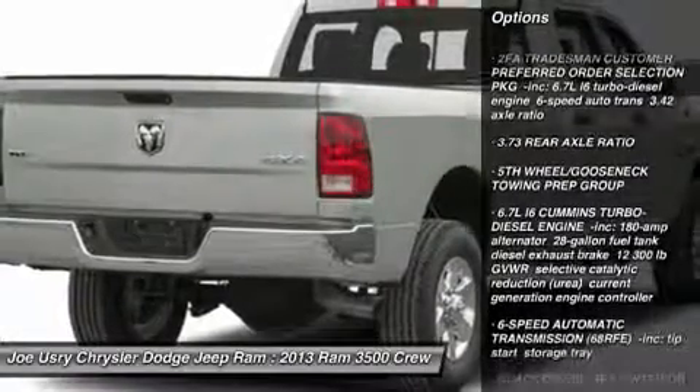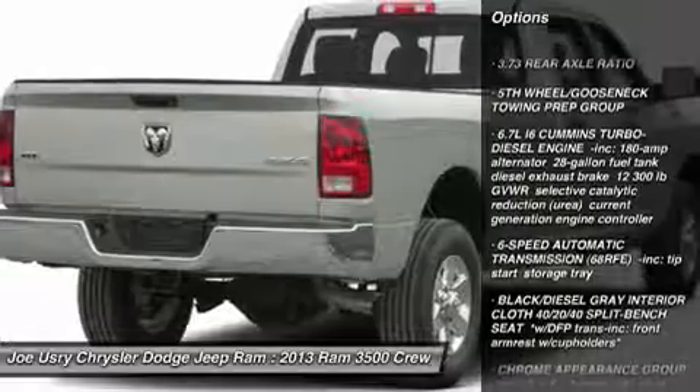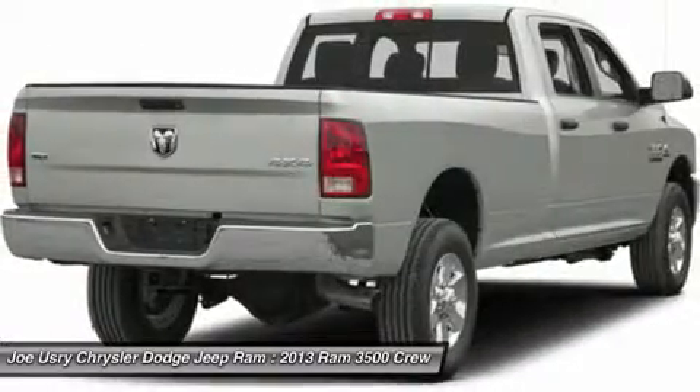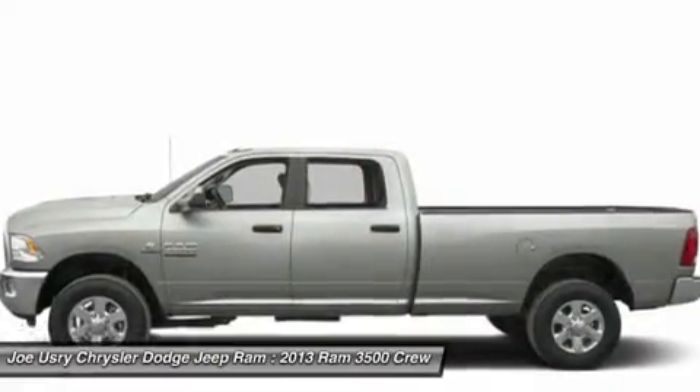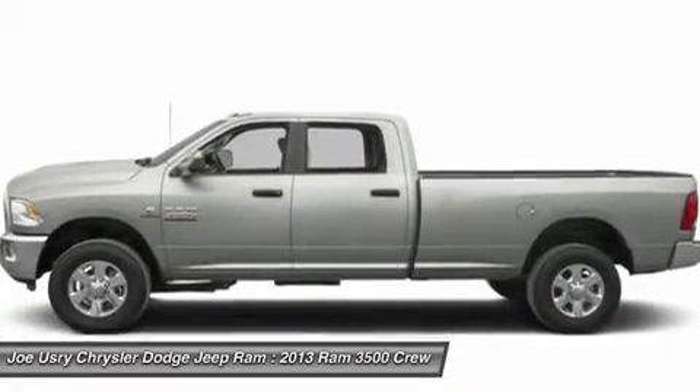Traction control, anti-lock braking system, tow hitch, stability control, air conditioning, adjustable steering wheel, driver airbag, power steering, four-wheel disc brakes, cruise control.